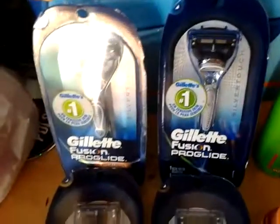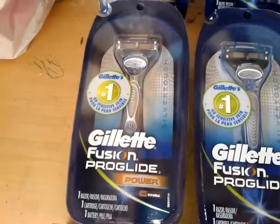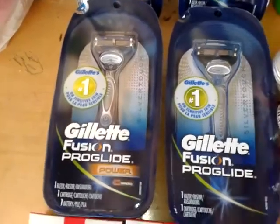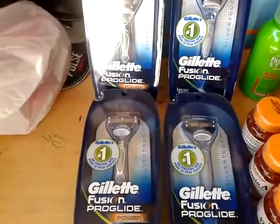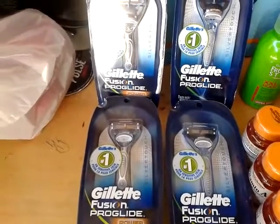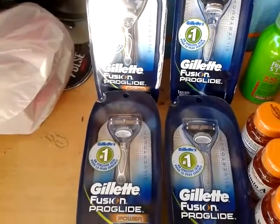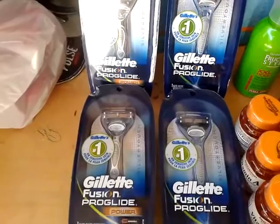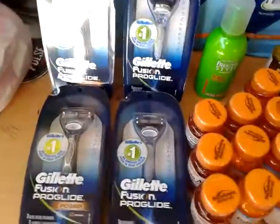I picked up two of the Gillette Fusion Proglide Powers — they are $12.99 each this week. There's a promotion where you get $2 off on Macly, so I got those off. I used two $3 off of one coupons from the 12/29 Procter & Gamble and $2.50 off of one Publix coupons from the Special Olympics coupons that I showed you in the previous video, so it made them a really good deal.